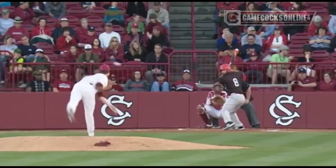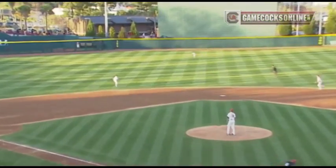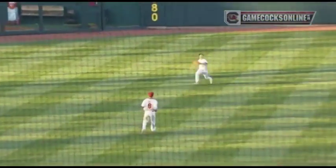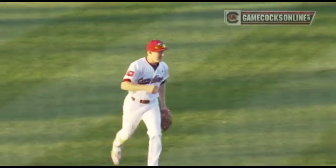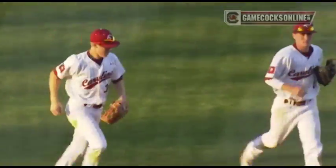Two and two the count to Shulman, the break-even pitch. Swung on, fisted into shallow left center field. Is somebody going to be able to get there? They will. That's Tanner English. He can outrun a baseball, folks, and he does it right there. Makes the sliding grab, makes it look easy.